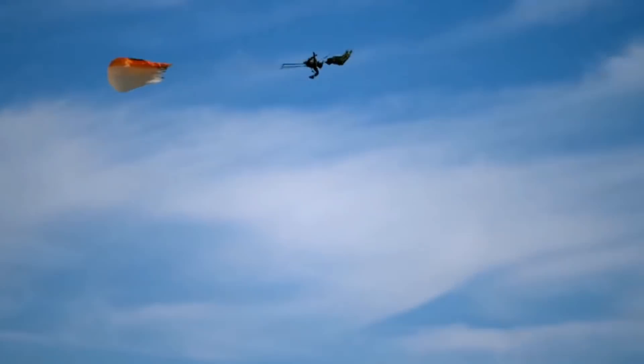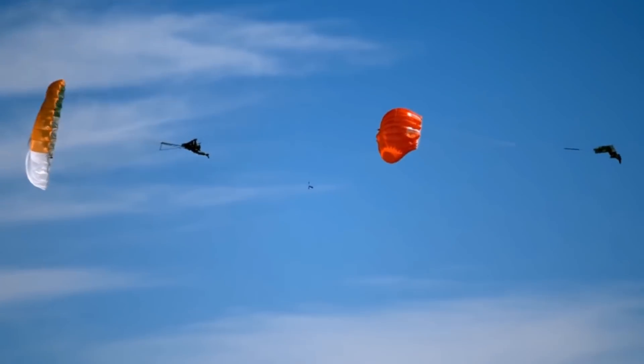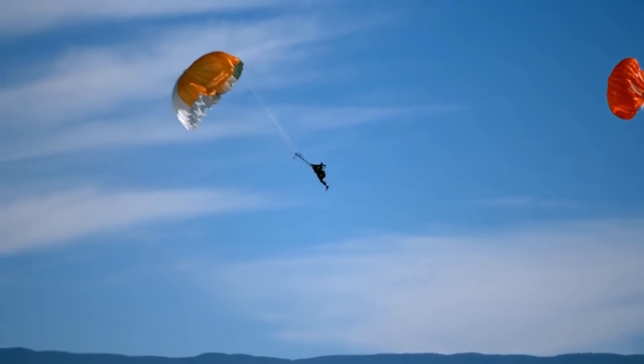Now if he's injured, if he's passed out, if he's incapacitated, the seat will automatically separate from the pilot. The pilot stays with the parachute and will free fall down into the thicker part of the atmosphere, and then an automatic altimeter will open his parachute for him.